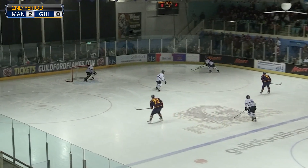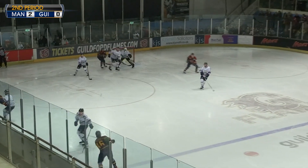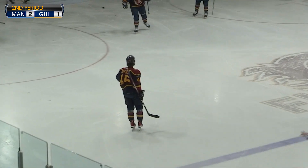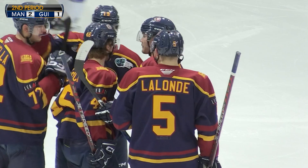Ripplinger showing some toughness to not only block the shot but carry it up ice. He finds Cronella — Crocock. Mike Crocock answers right back for the Flames.